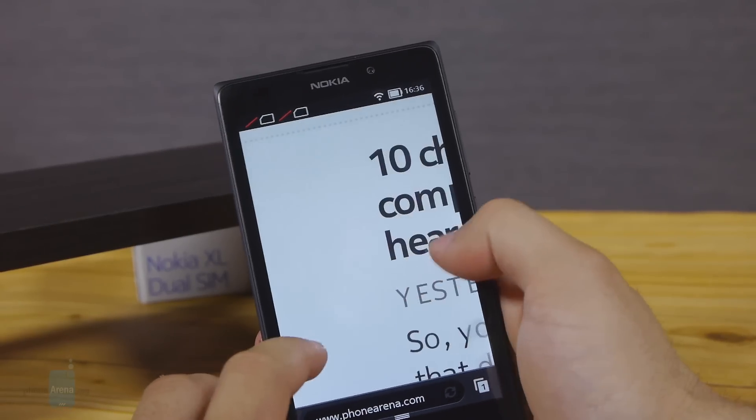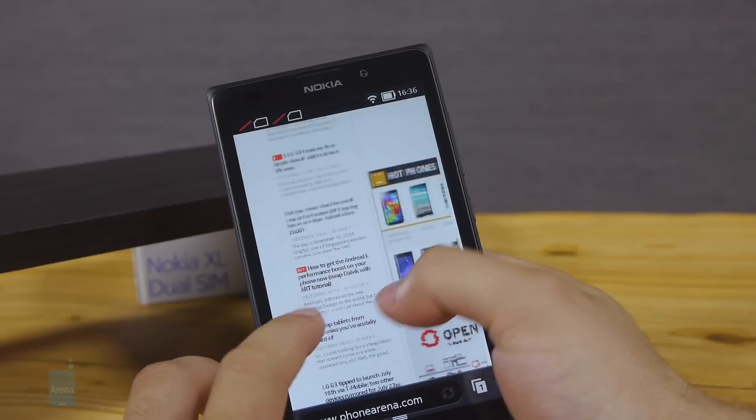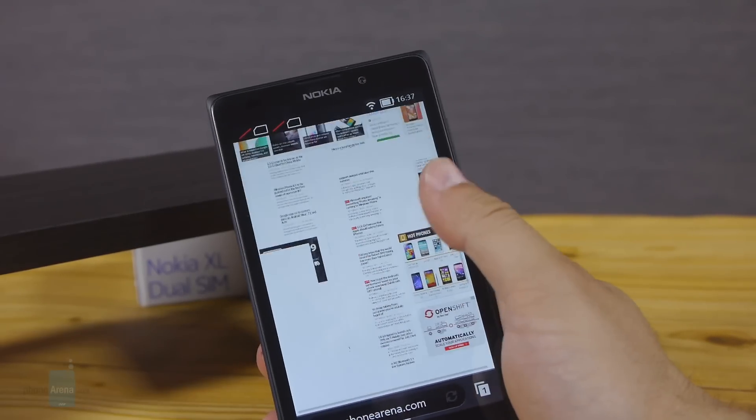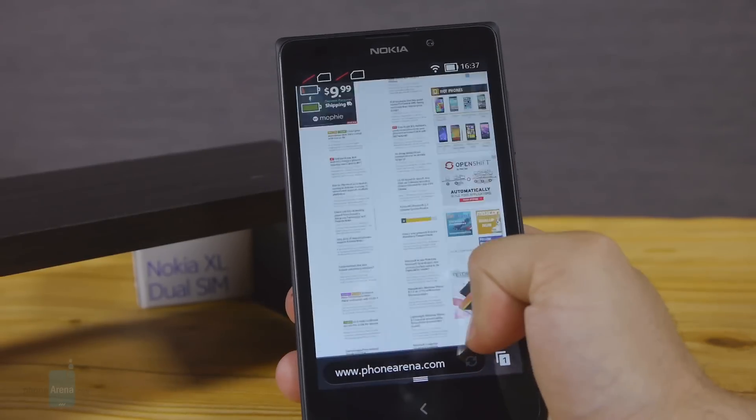The Nokia XL lacks 4G LTE connectivity, but that's expected for such an affordable phone. It has 3G that is not too fast, as well as Wi-Fi, Bluetooth 3.0, and GPS, but there is no NFC on board.